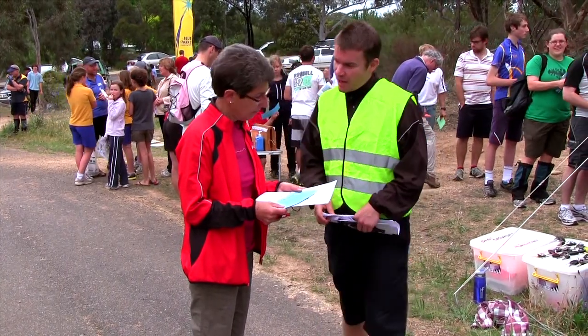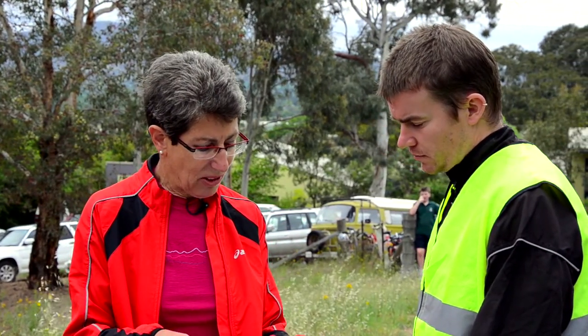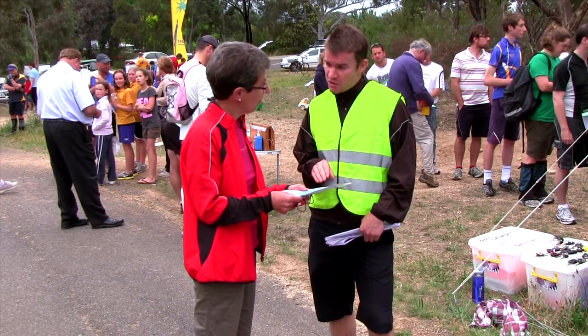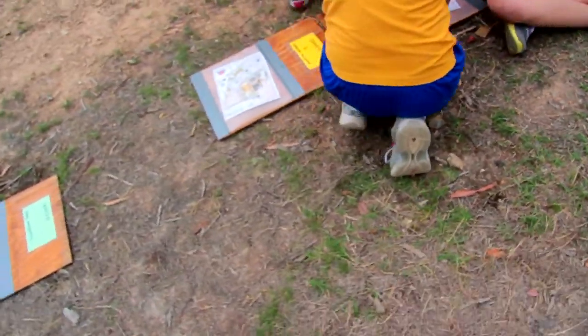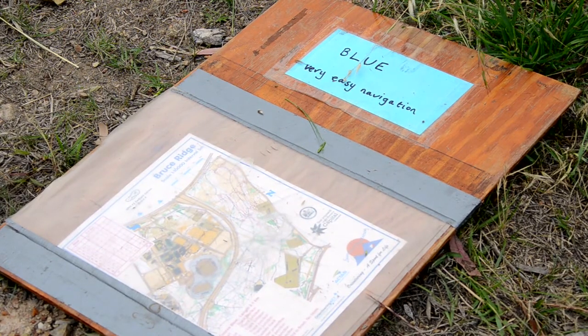Are you alright there? Do you need a hand? Yes please. I've got this blue course but I'm not very sure about it. I don't understand the level of navigation I'm going to need. Well, it's probably a good thing you've got the blue course. The blue course for today is the easiest course — it's for our novice orienteers. All events tend to have different levels of navigation. At this event, orange indicates a moderate level of navigation, but the blue today is for novices.